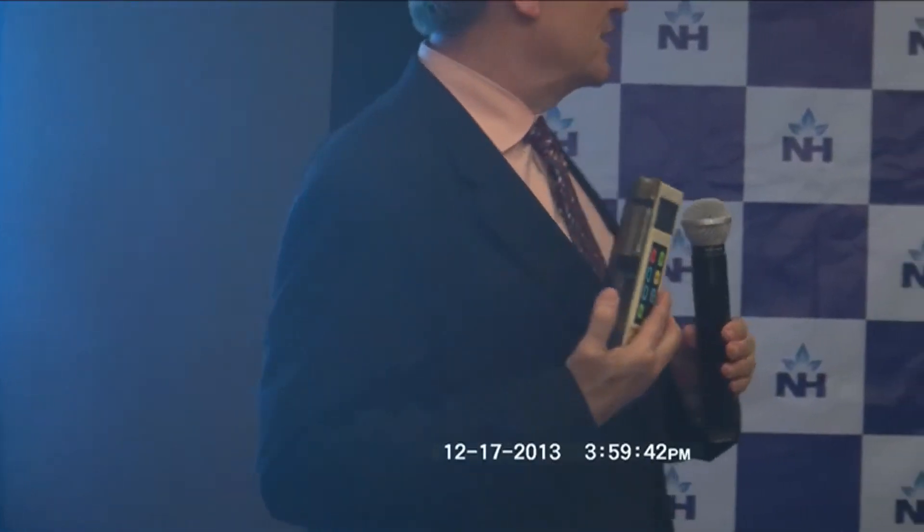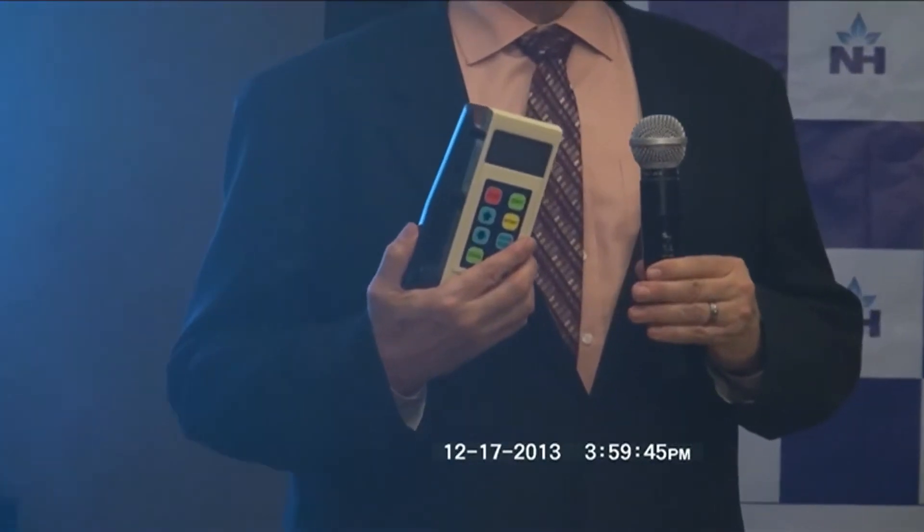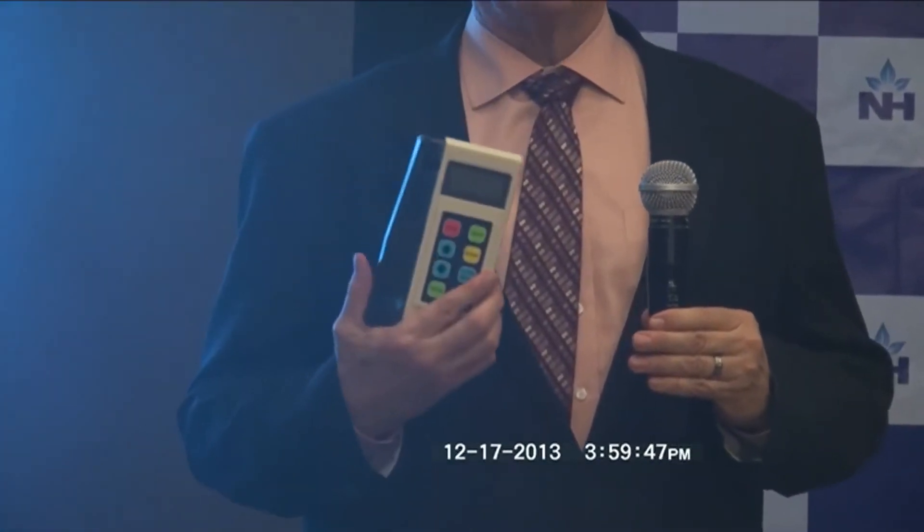The device can automatically shut off the supply of insulin if the patient's glucose levels are low, which otherwise can lead to diabetic coma.